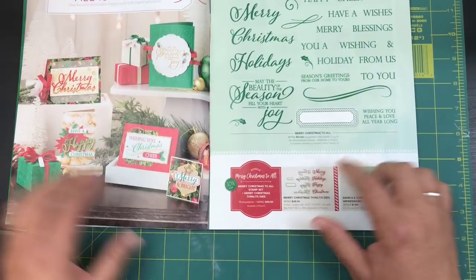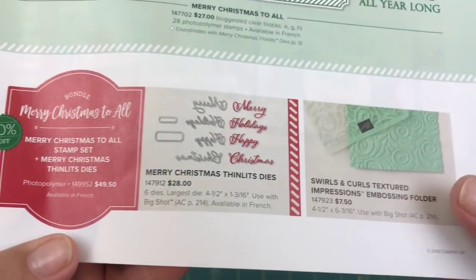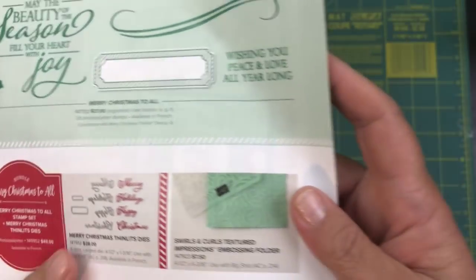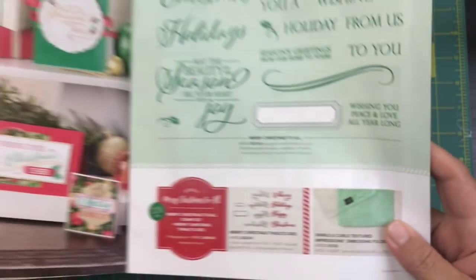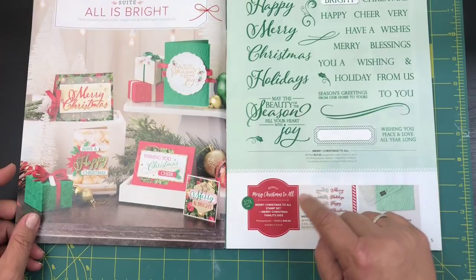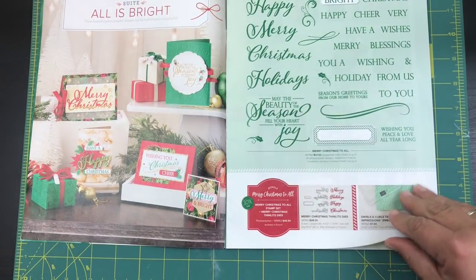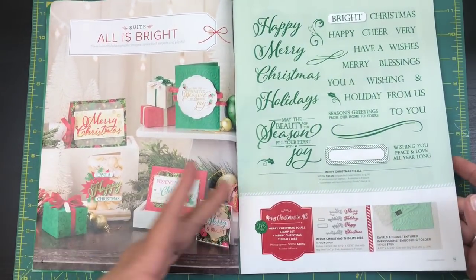You can punch out words like 'Merry,' 'Holidays,' 'Happy,' and 'Christmas' — it's just so cute. There's also an embossing folder, so you can buy the whole entire suite. When you purchase the stamp set and the dies together as a bundle, you can save 10%, which I thought was really cool.